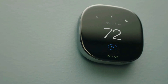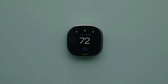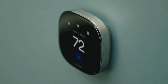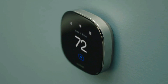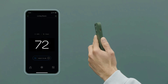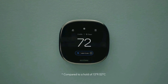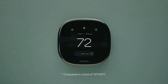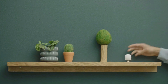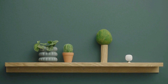The ecobee Smart Thermostat Premium is a complete home monitoring hub that includes built-in smoke alarm detection and alerts to possible break-ins when your system is armed. It comes with a smart speaker and your choice of Siri or Alexa built-in, so you can control your home using the power of your voice and listen to your favorite Spotify playlists and podcasts through your thermostat speaker.